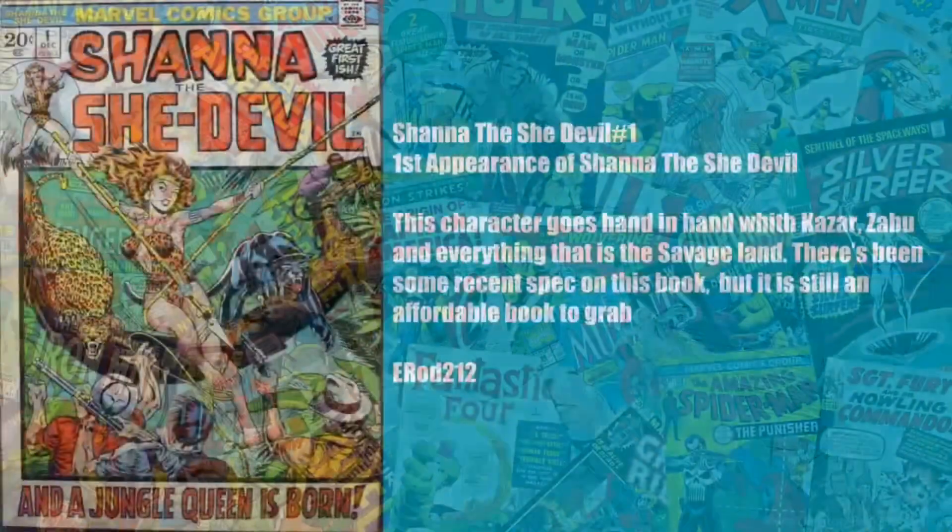My pick is Shanna the She-Devil #1 — the first appearance of Shanna the She-Devil. This character goes hand in hand with Ka-Zar, Zabu, and everything in the Savage Land. There's been some recent spec on this book but it is still an affordable grab — it's not a thousand-dollar book. It is another bronze age book with a white background, so finding a high grade might be a little tough. But if you get Ka-Zar and Zabu, you're going to get Shanna — they go hand in hand; she becomes the wife of Ka-Zar. Let me know what you think, and if you have picks we should know about, put them in the comments below. Until the next video, peace.